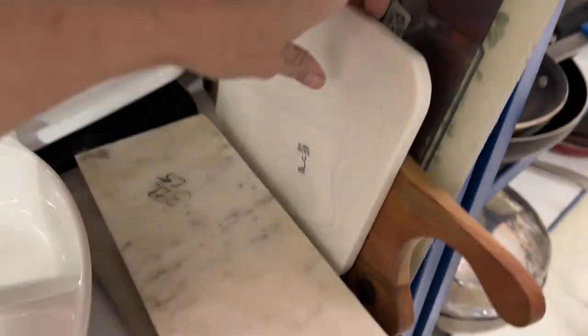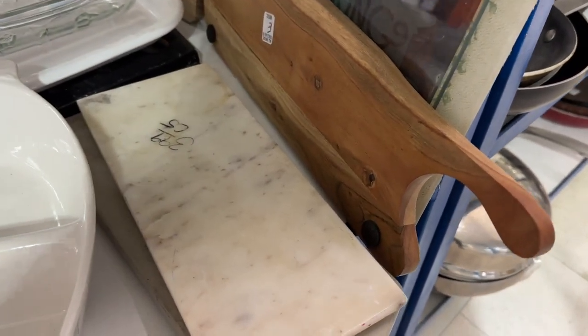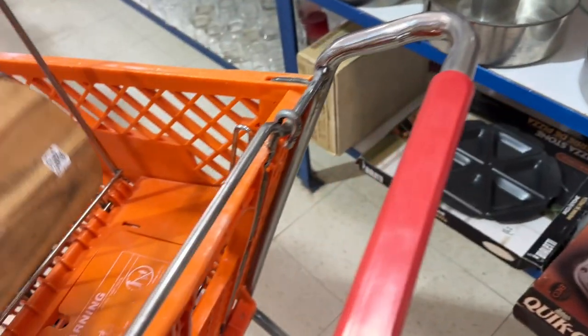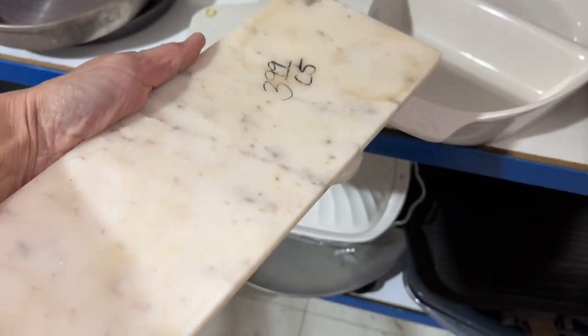Bingo — I found some boards! I picked up this wooden one for only $3.99 because it has a crack in it. Y'all know I don't mind — I'm going to put a beautiful repair in that and it will definitely sell. I also grabbed this nice little piece of slate or granite for only $3.99. It's got some beautiful coloring on it, great for a cheese board.